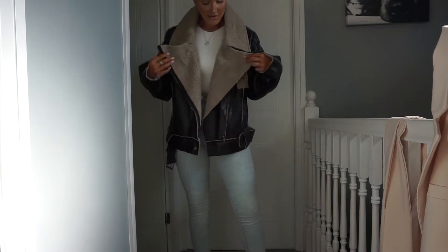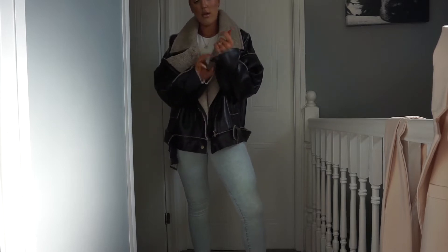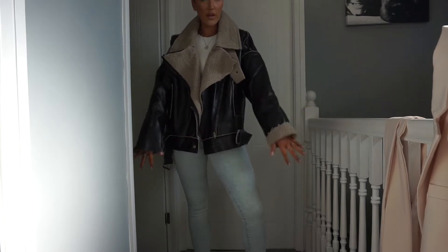I'll obviously try everything on. I think it was £60 — I'll put it on screen. I'll pair it with black jeans. The coat is a black PU oversized drop-arm aviator, size 12. I was thinking of pairing it with black jeans and boots or cream jumper underneath. I quite like it now that it's on with makeup on. The sleeves are quite long so I might roll one up.